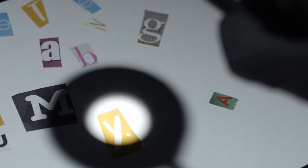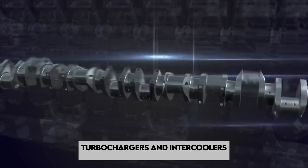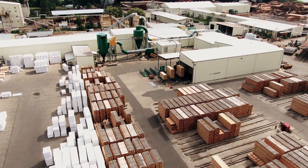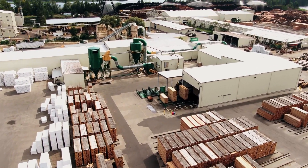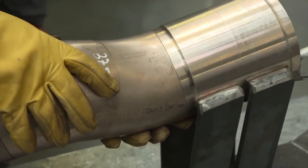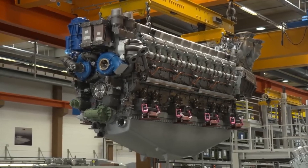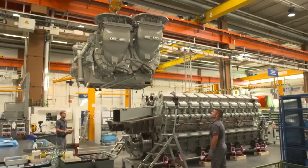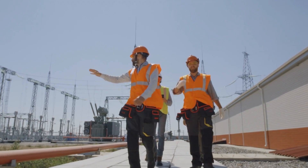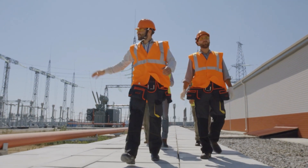Coming next is the secret behind the MTU 8000's exceptional power output: the turbochargers and intercoolers. These components are more than mere add-ons — they are carefully integrated into the engine's design to optimize air intake and combustion. As the turbochargers are assembled, intercoolers are installed to ensure that the engine runs efficiently and generates maximum power. It's a delicate balance, with engineers fine-tuning these components to provide the perfect boost to the engine's performance.